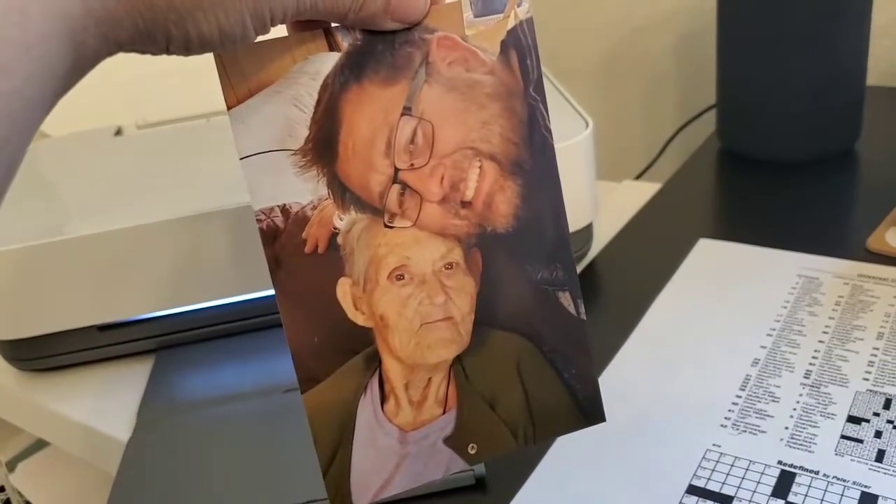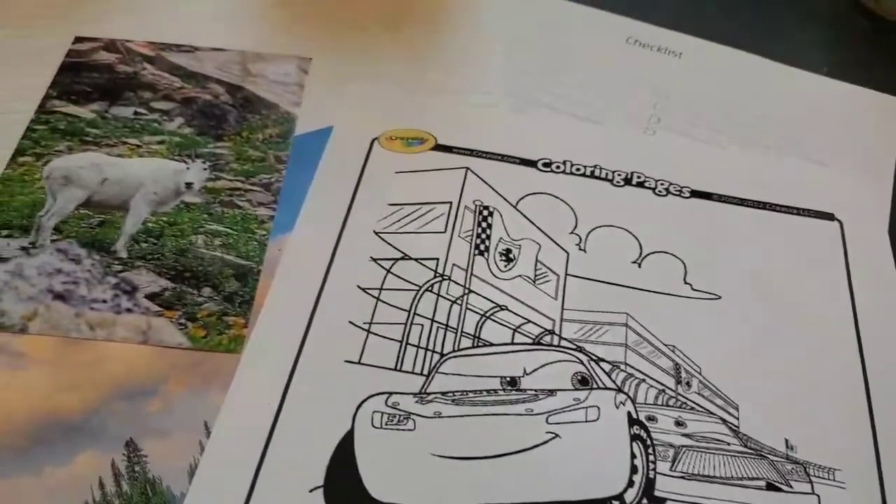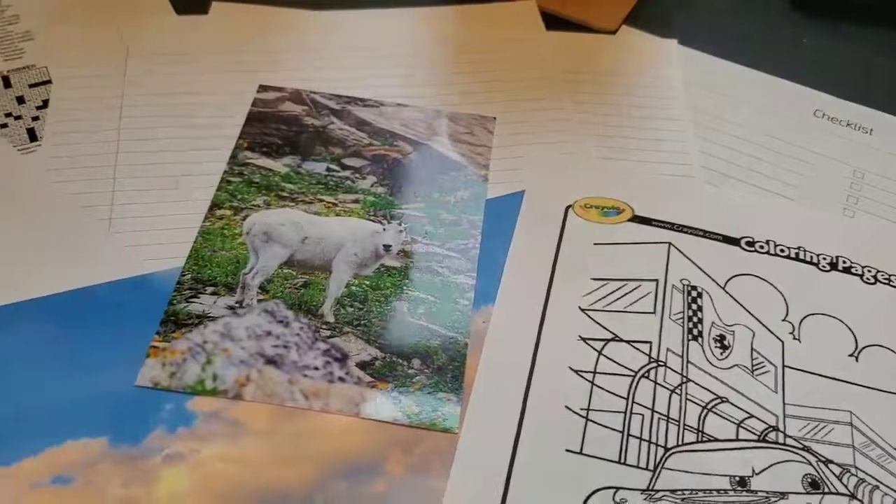And you are ready to print coloring sheets, checklists, printer paper, Best Buy shopping lists — everything you need to enjoy the day.